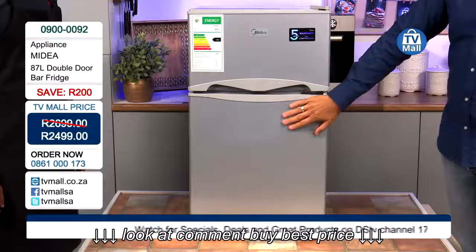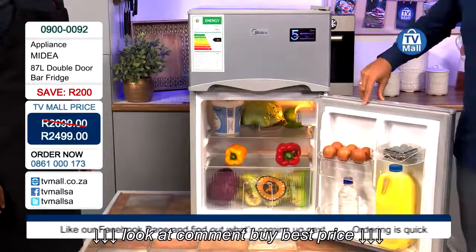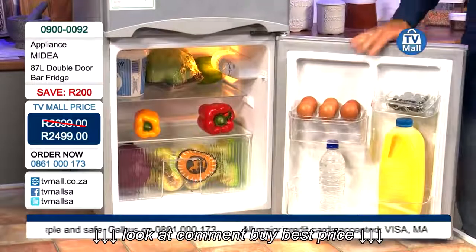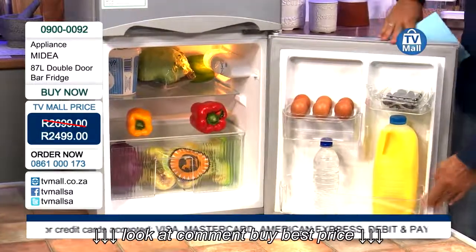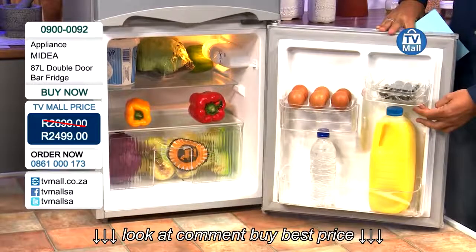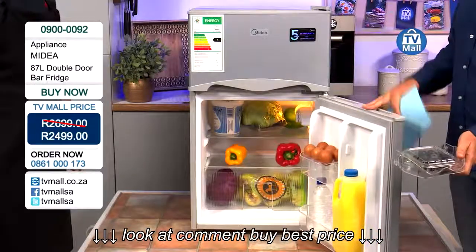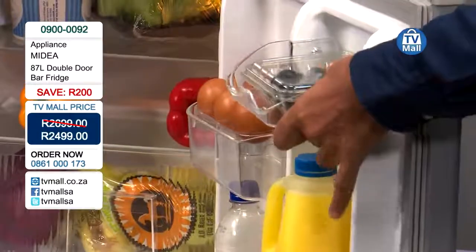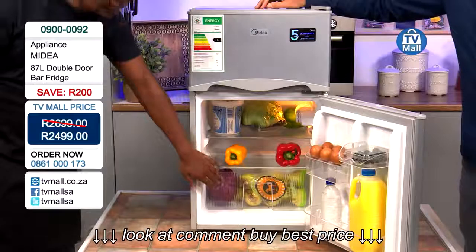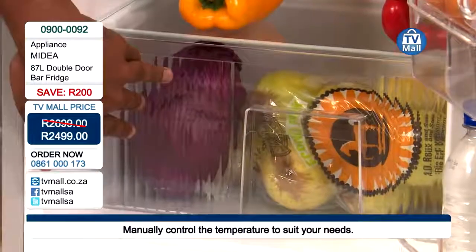Moving on to the main fridge compartment — let's open it up. It's fully stocked as you can see, with a lot of groceries including a full-size two-litre bottle. A lot of smaller bar fridges don't accommodate a two-litre — the shelf is too thin or the height isn't right. The shelves are easy to remove and replace, and easy to wash and clean.